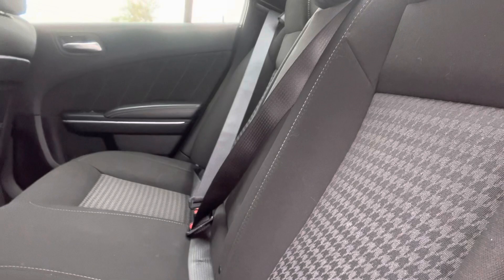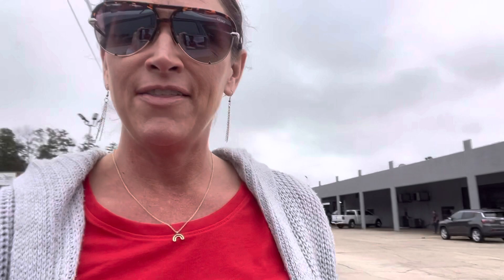Notice that houndstooth trim on the seats — pretty sharp. And then I'll let you hear it. So that Hemi sounds really good.